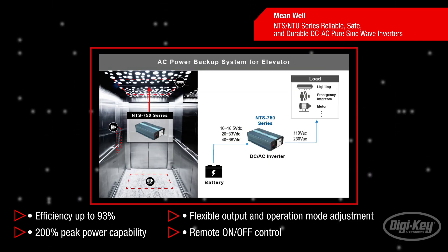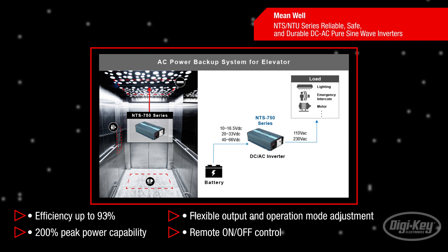The NTS and NTU pure sine wave inverters feature efficiencies up to 93%, an instant 200% peak power capability, flexible output and operation mode adjustment, and remote on-off control.